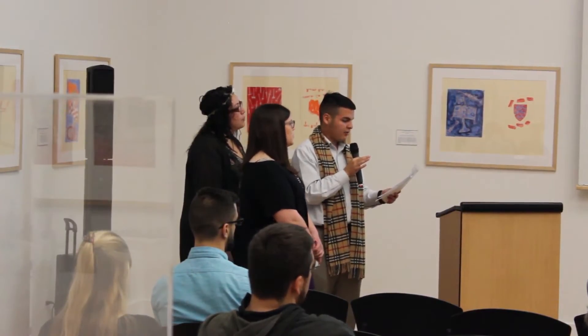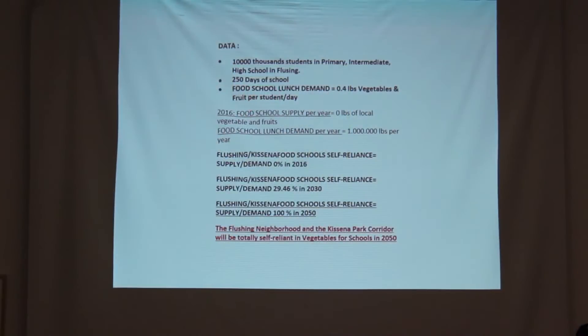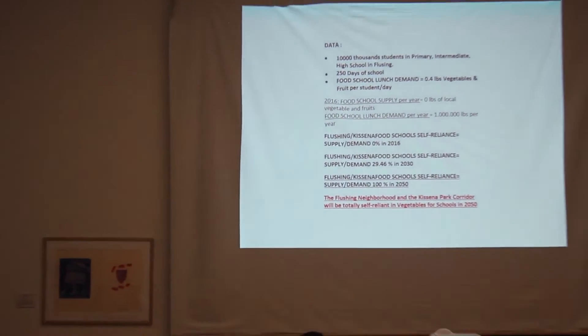The program would go to food-focused high schools and Queens College, and could be offered for credit or work study. As you can see, the school lunch food demand for a year is about a million pounds, and we would be exceeding that by 2050.